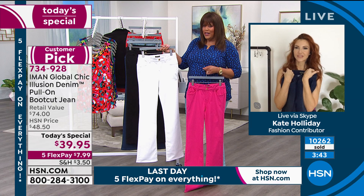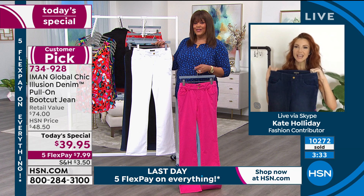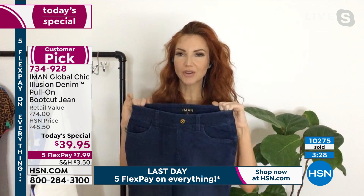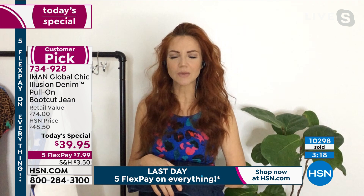I want the white because I don't have a boot cut in white — I have a skinny jean in white, but not a boot cut. Boot cut is the most universally flattering fit. It makes your legs look the longest and leanest. It helps balance out your hips, especially if you carry more weight there. I don't have a white denim jean in my wardrobe — and coming up on spring and summer, you definitely need a white denim.